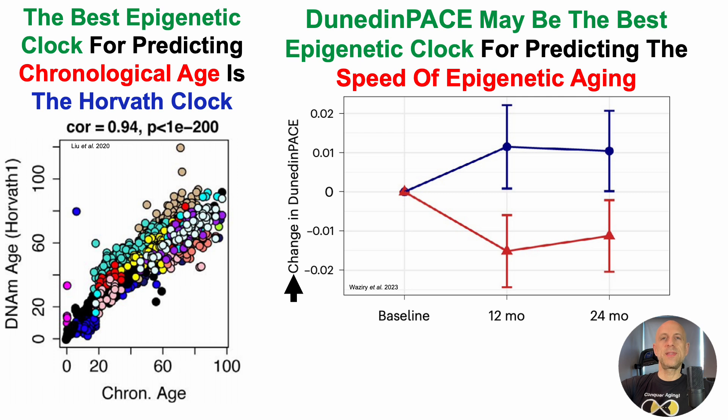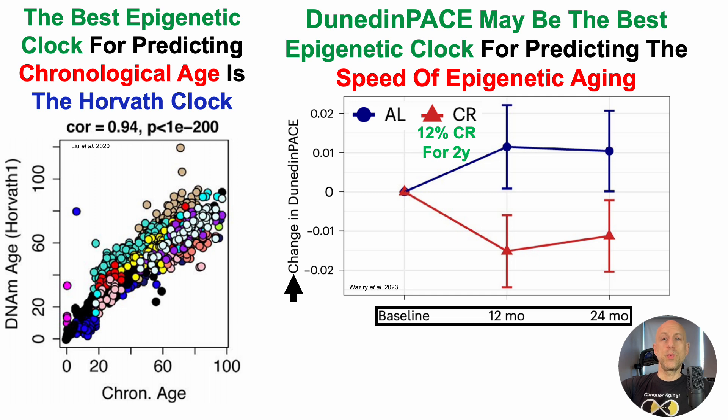On the y-axis, we've got the change in Dunedin-Pace — the change in epigenetic speed of aging. There are two groups: AL is ad lib, people who ate as much as they wanted whenever they wanted, and then CR. In this study, this was a 12% calorie restriction human calorie restriction study for two years, with three time points: baseline, 12 and 24 months after starting the intervention.